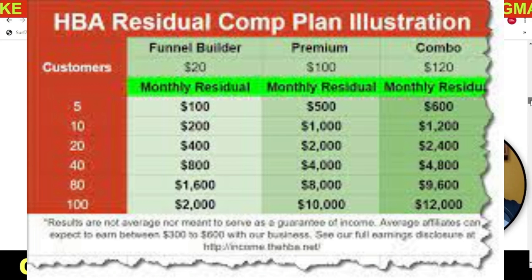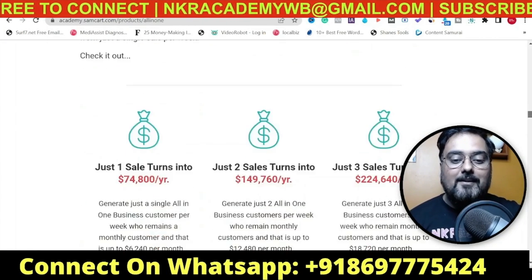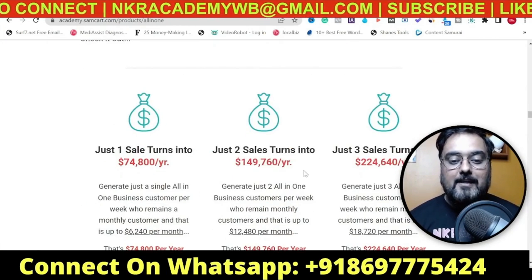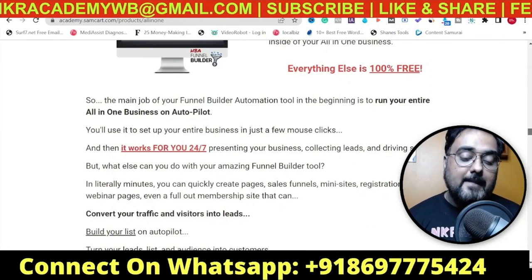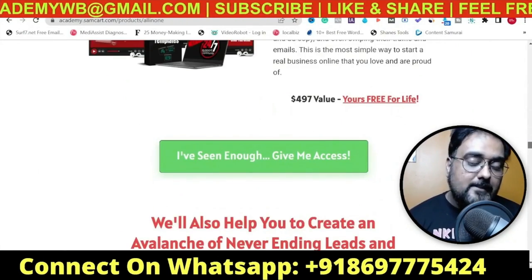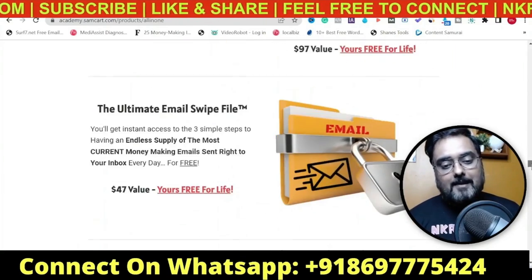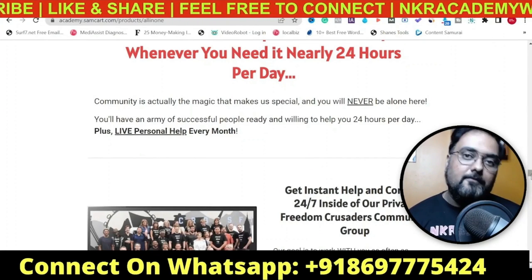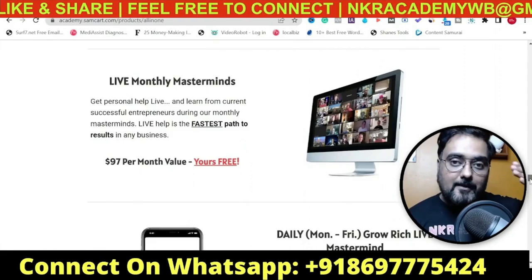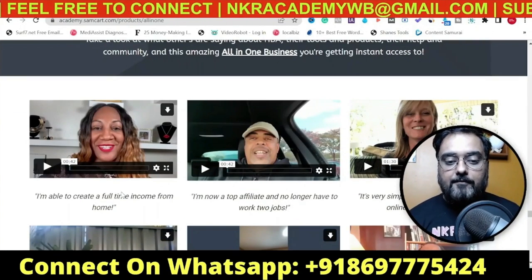Going through the sales page you can find all the different testimonials and use cases. It shows a way in which you can make as little as one sale per week and generate nearly $75,000 in profit, and two sales a week can yield about $150,000 a year. If you go to their FTC disclaimer, you can see that the average person getting into this program is making around $347 to $600, while those who don't even log into the system make zero.